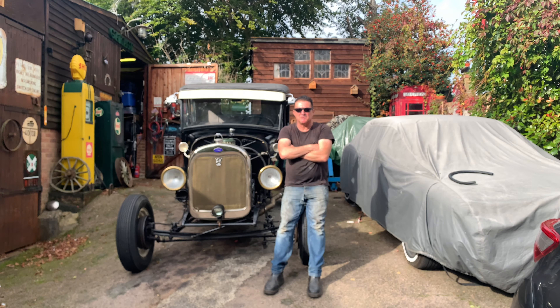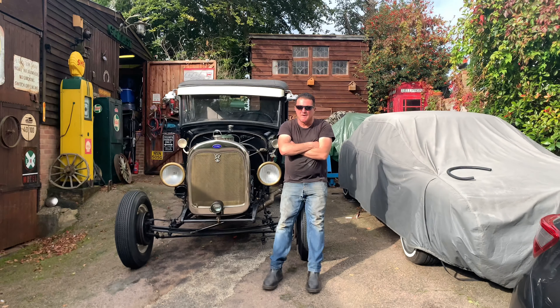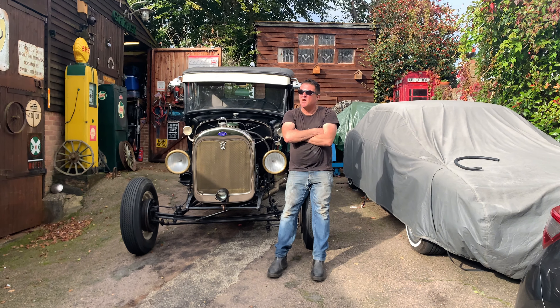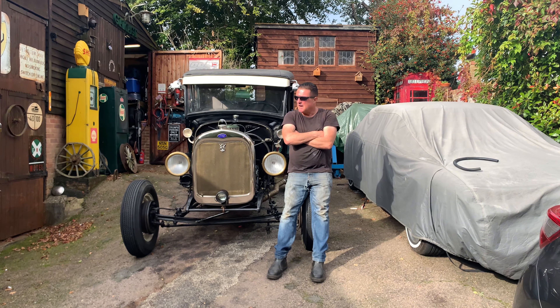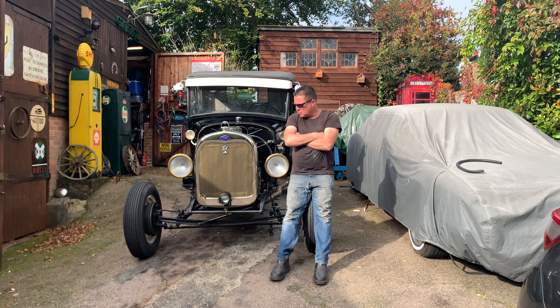Welcome to another edition of Joe's Rides. Today we're here at my workshops at home. We're chugging on into October but the sun's still out — sunny Bedford's here. So today I'm going to talk to you a little bit about the car I'm sitting on, and also another one of the projects in the shed, but we'll talk about this one first.